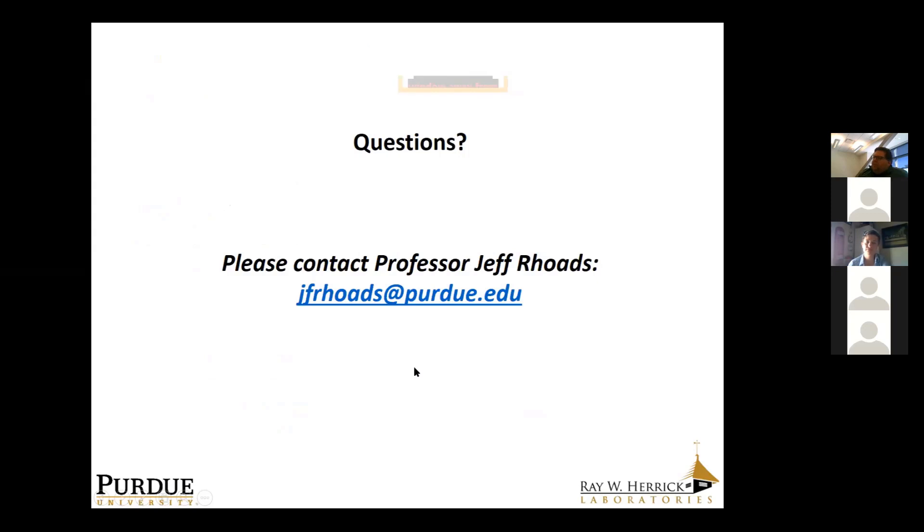With that, I'm going to turn it over to Danielle to talk about the student experience at Herrick — what it's like to be there. Both of us would be happy to answer any questions you have. I'll go ahead and let Danielle share her Herrick experience.